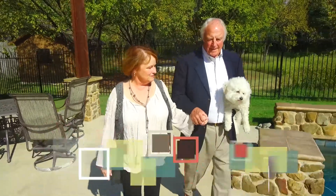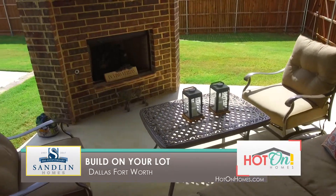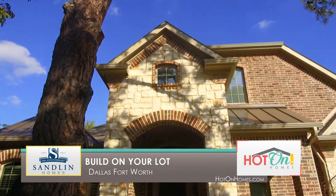The granddaughters already love coming over here, and we have a dog that they love — that also helps. Live where you want to live. Build on your lot with Sandlin Homes and bring your idea of home to life.